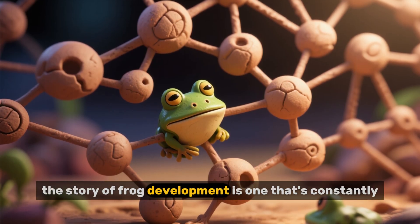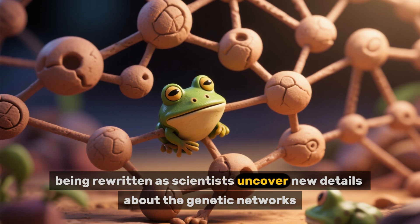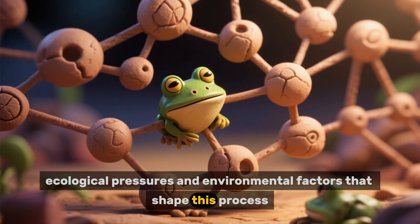As all of this research shows, the story of frog development is one that's constantly being rewritten as scientists uncover new details about the genetic networks, ecological pressures, and environmental factors that shape this process.